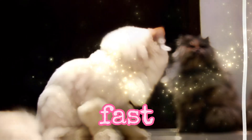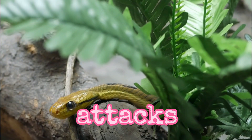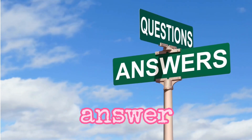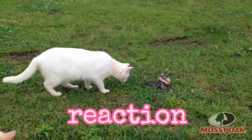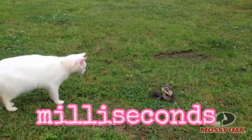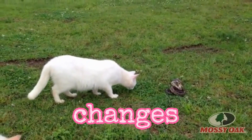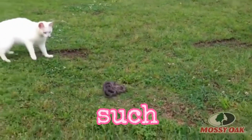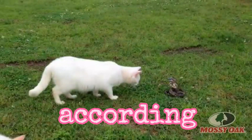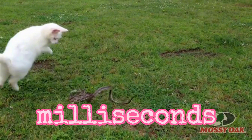Have you ever wondered how fast a cat's reflexes are? How do they avoid snake attacks so easily? We are bringing you the answer. On average, a cat's reaction time is estimated to be around 100 to 150 milliseconds, allowing them to respond rapidly to changes in their environment. According to some data, snakes have a reaction time of 50 to 90 milliseconds.